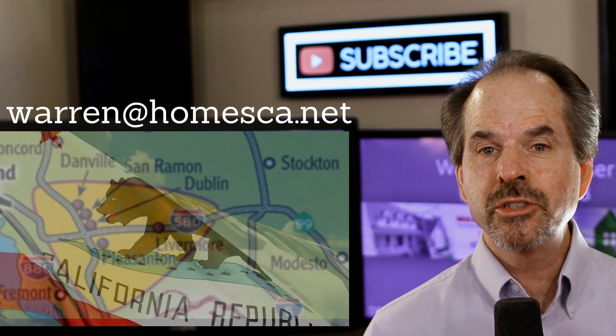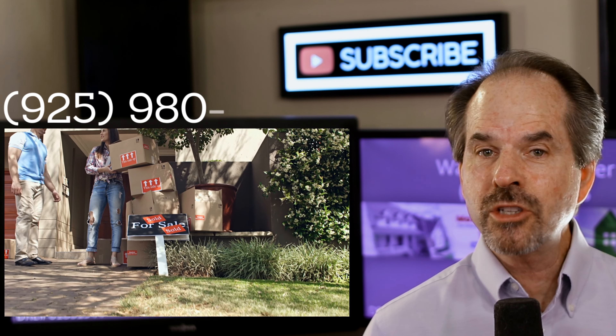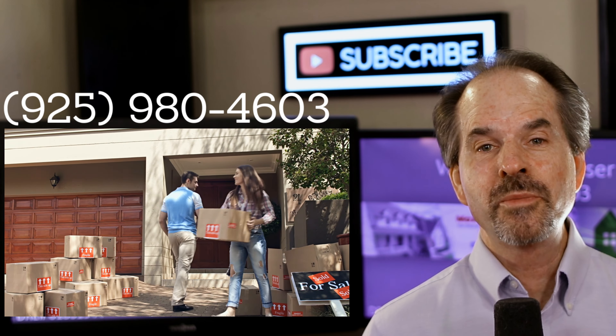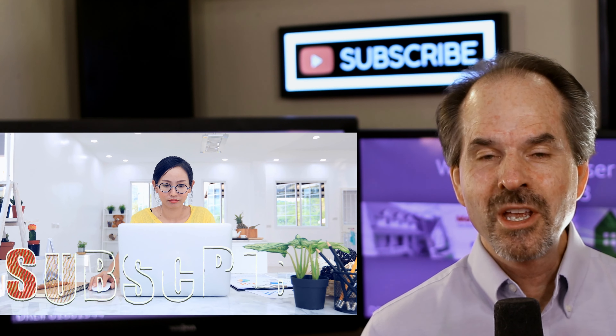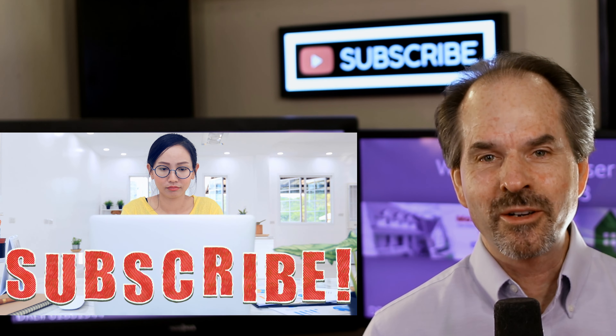Hi, I'm Warren Oberholzer. I'm a realtor in the East Bay Tri-Valley area in Northern California. My channel's all about helping both buyers and sellers get maximum results for one of their biggest investments — their home. If you're new to my channel, consider subscribing. I post new content regularly.